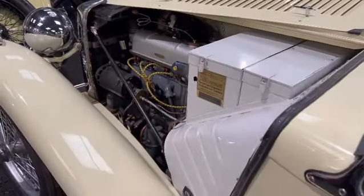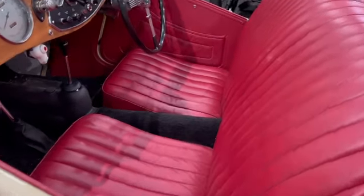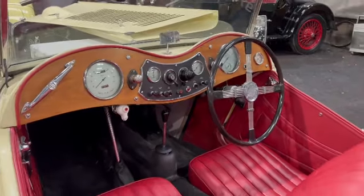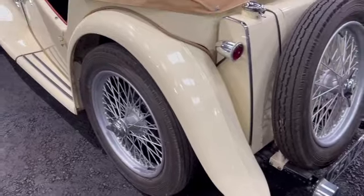The interior has been done very nicely — good quality hide. Matching Dunlop tyres all the way round, and the original registration number as well.